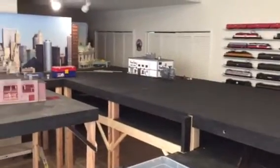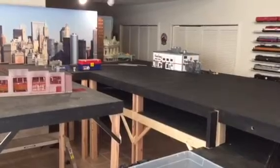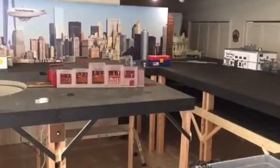Well, if you can get past the mess, we made nice progress this week. The top level is about 60% complete — at least the bench work, anyway.